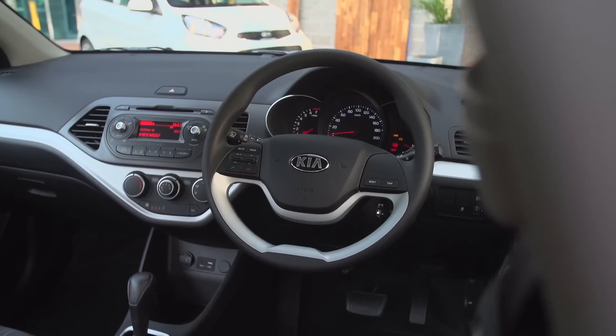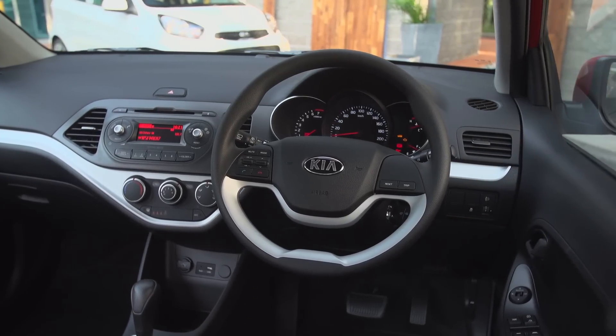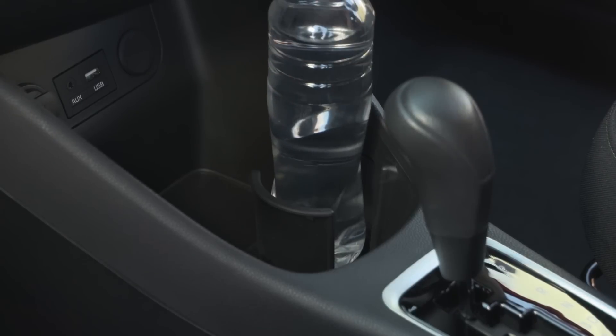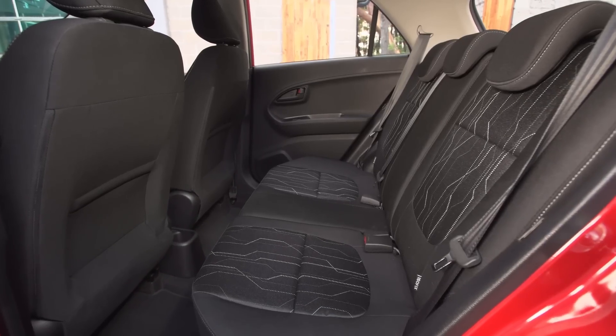We're really pleased with the Picanto's cabin. This might be a tiny car, but the cockpit is mature in its stylish design. Even the cloth seats are tasteful with their electric circuit pattern.